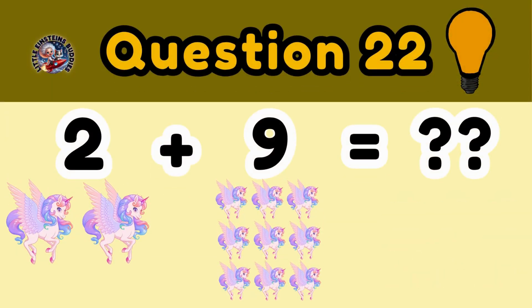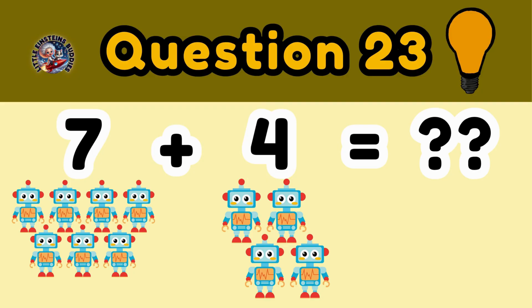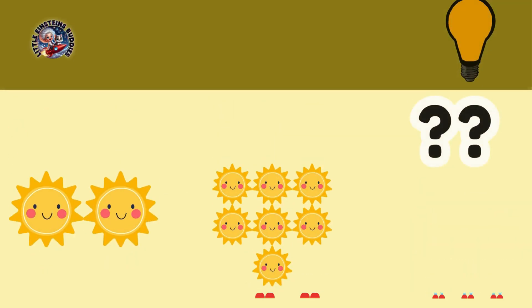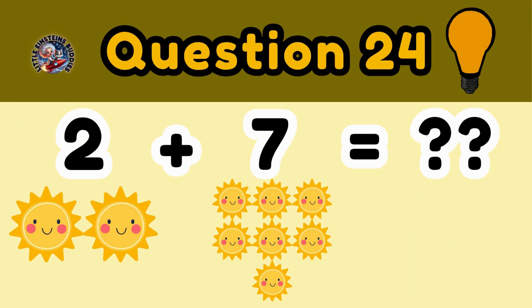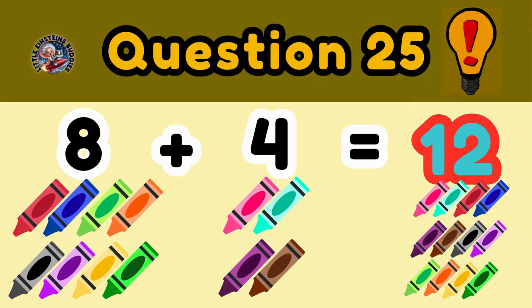Question 22: 2 unicorns plus 9 unicorns is equal to 11 unicorns. Question 23: 7 robots plus 4 robots is equal to. Question 24: 2 sons plus 7 sons is equal to 9 sons. Question 25: 8 crayons plus 4 crayons is equal to 12 colorful crayons.